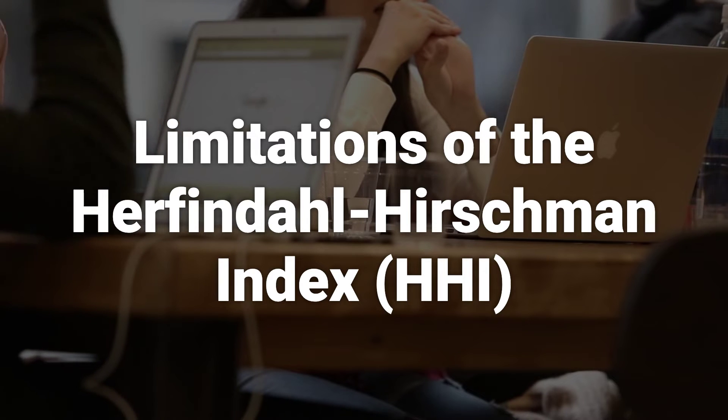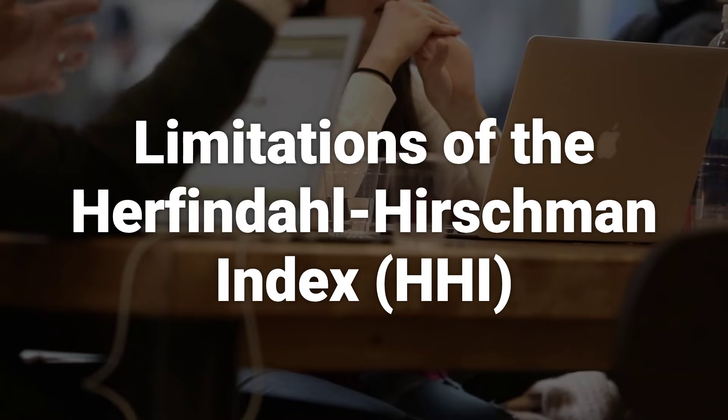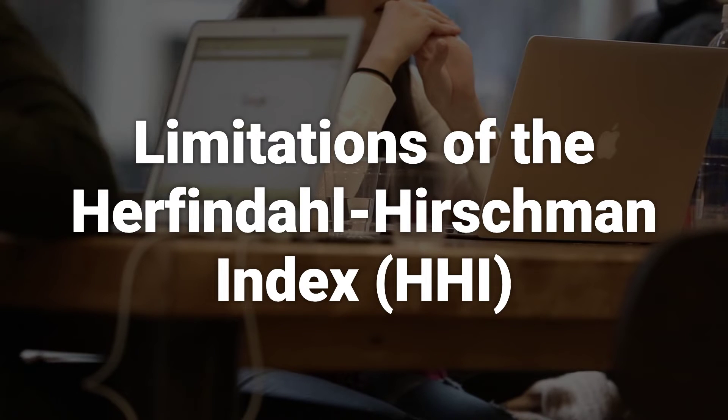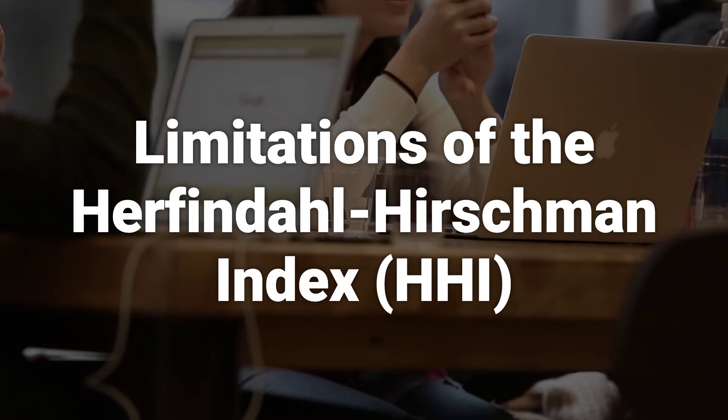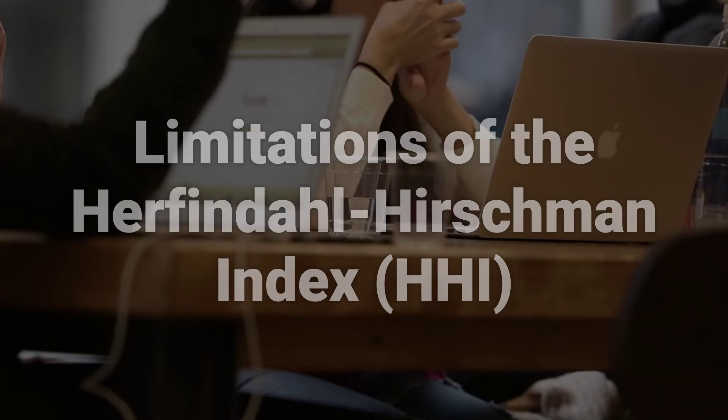The HHI's simplicity can lead to limitations in defining the specific market being examined, leading to inaccurate assessments of competitive or monopolistic market conditions. Geographical factors and complexities within markets must be considered as well.